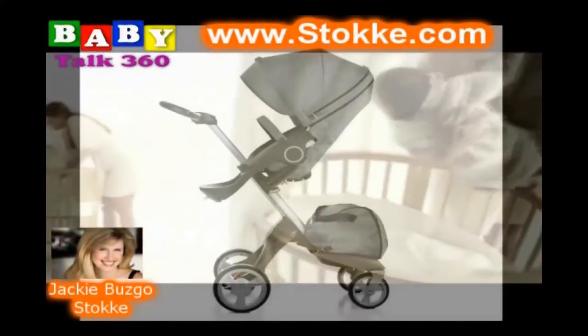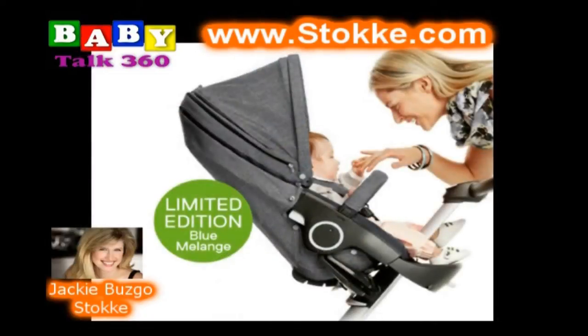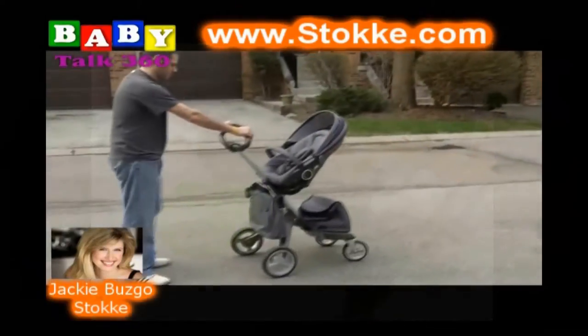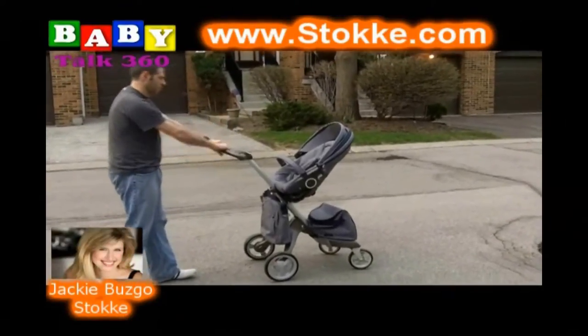Let's talk a little bit about the stroller that you have. One thing that I absolutely loved about it — we got the limited edition version. I kind of guess it's like a light blue jean color. The Blue Melange. I got to tell you, it is gorgeous. For those people who are watching right now, they're seeing the clip behind us while we're talking. I don't think video can do it justice unless you actually see it in person. It's absolutely gorgeous.